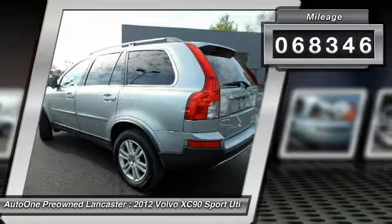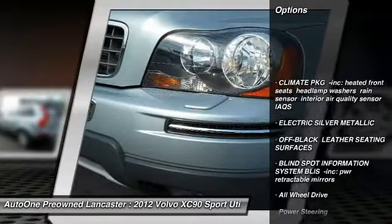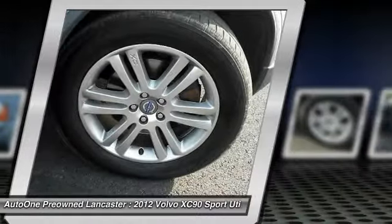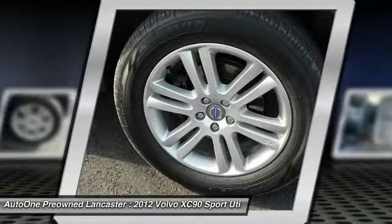Here are some of this vehicle's great options: stability control, traction control, anti-lock braking system, steering wheel audio controls, keyless entry, power passenger seat, all-wheel drive, Bluetooth, leather-wrapped steering wheel, and adjustable steering wheel.